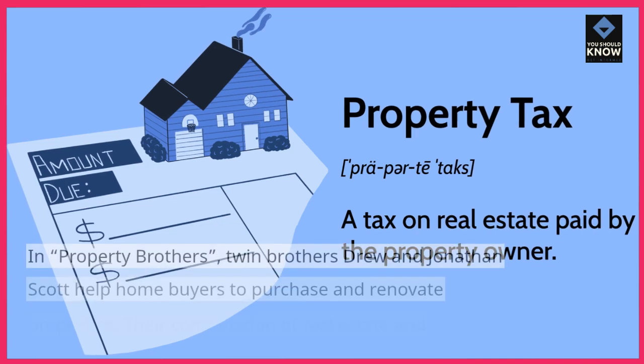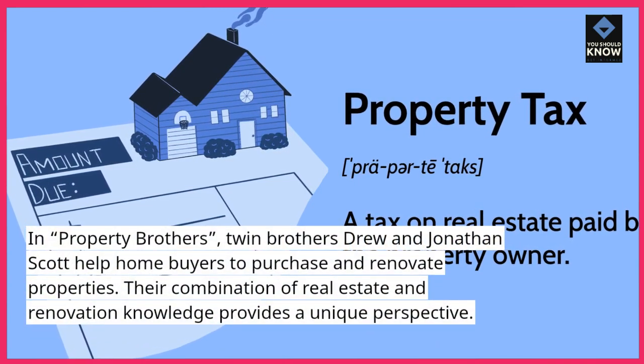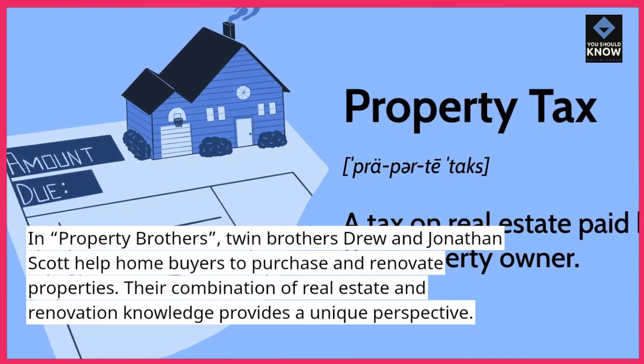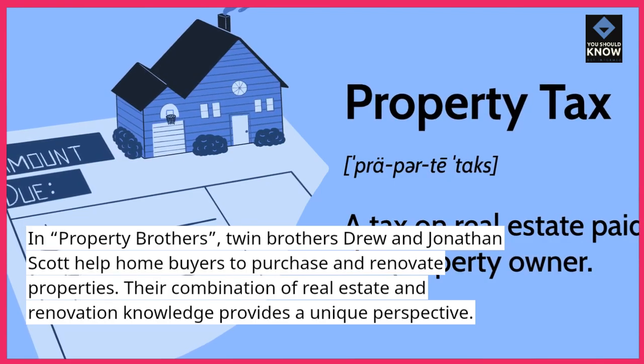In Property Brothers, twin brothers Drew and Jonathan Scott help homebuyers to purchase and renovate properties. Their combination of real estate and renovation knowledge provides a unique perspective.